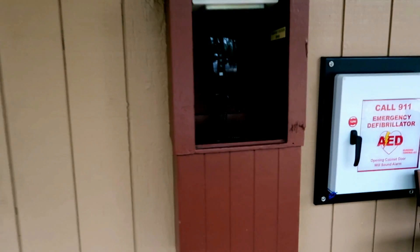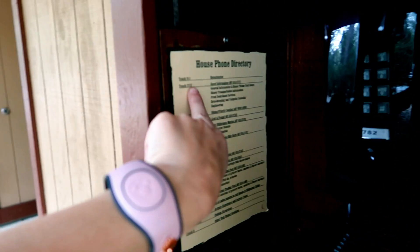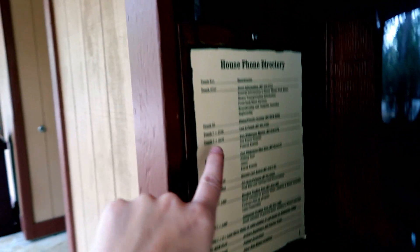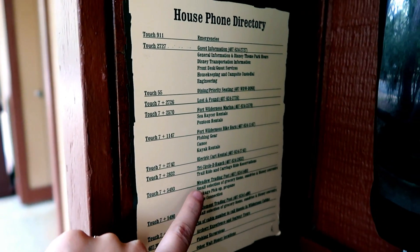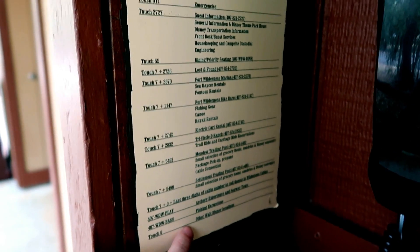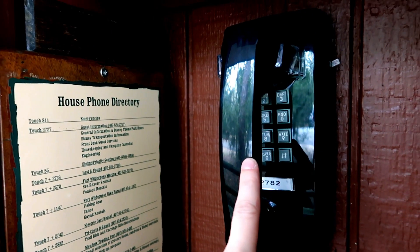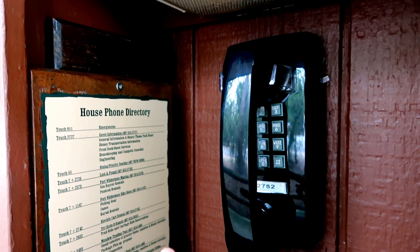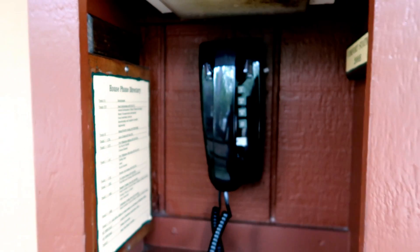They do have a house phone here. I actually did try to use it to call the front desk at 2727, but it didn't work. So it's here for your convenience if you need to call for emergencies, lost and found — pretty much the things you would get on a regular hotel room phone. I tried calling the front desk with this because I had a question, but it just kept giving me a busy signal for two days. Hopefully maybe it's just an error on this phone.